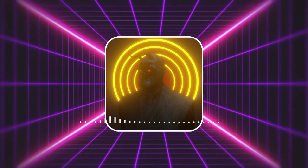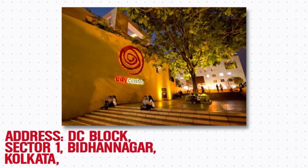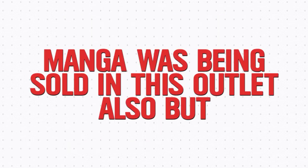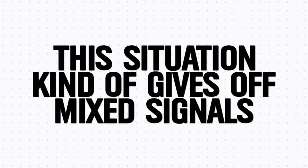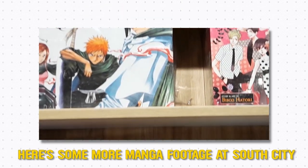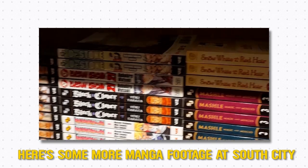Another branch of Starmark was located in the City Centre Salt Lake area where they sold manga, but that branch recently decided to discontinue due to lack of sales. This gives mixed signals — we can either expect the South City branch to have more stock or less, depending on their respective sales report.